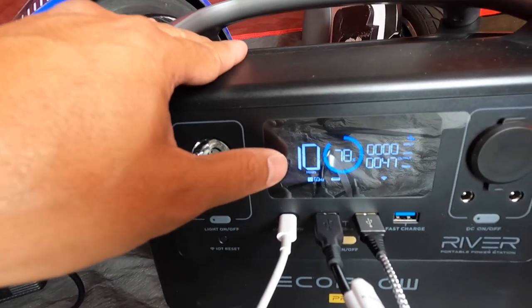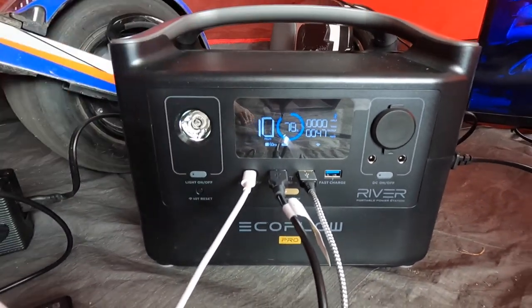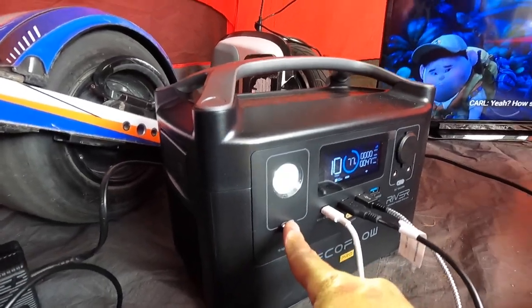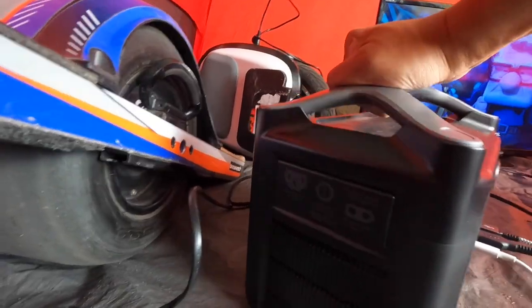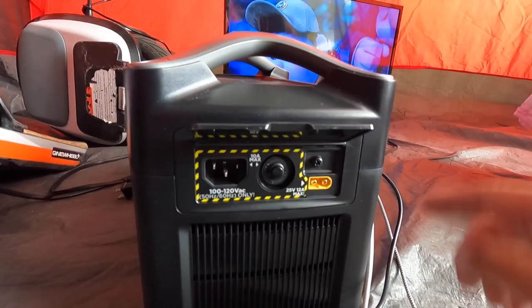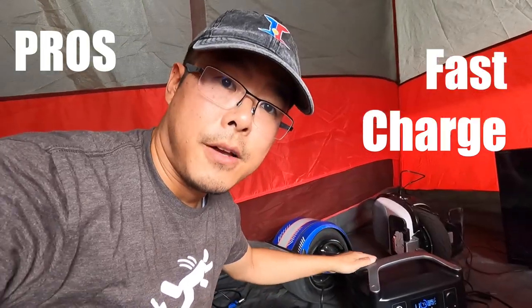Now at this rate, just powering my phone, Bluetooth speaker, and TV, I could run for about 10 to 11 hours. A couple more things: it does come with a built-in light, which is great if you're taking it camping or using it in emergency situations. On this side you can see how the unit itself is charged — via a wall outlet or a solar panel.